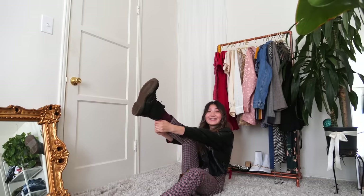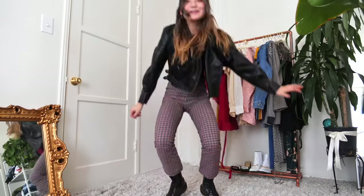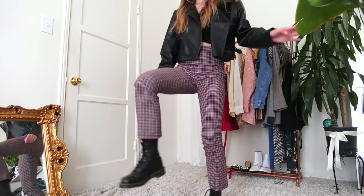This is the problem with Docs — they take forever to put on. Here we are, ready for some good stomping.